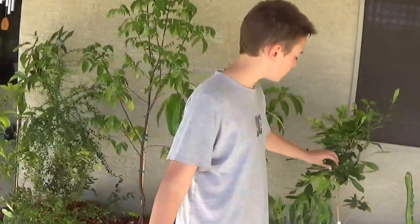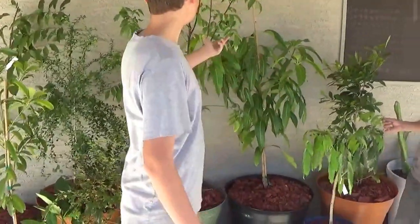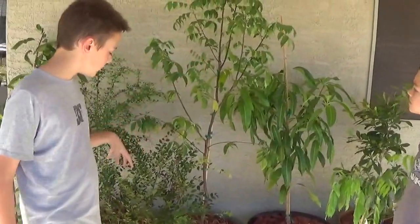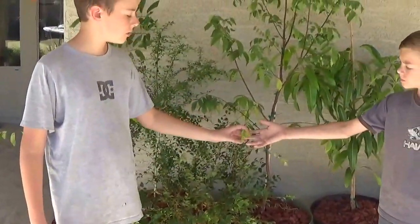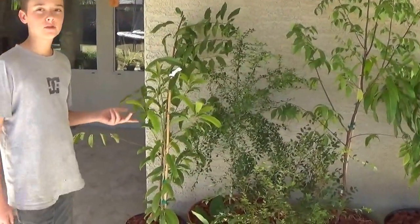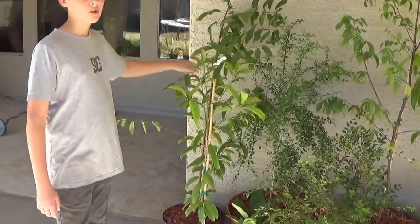We have some miracle fruit with berries and flowers on it, some lychee, mango, and star fruit — which is in flower right now. And then we have a java tacoba that's putting out new growth, a finger lime, a chico sapote, and a sugar apple.